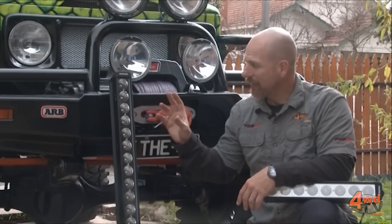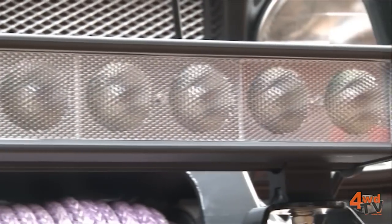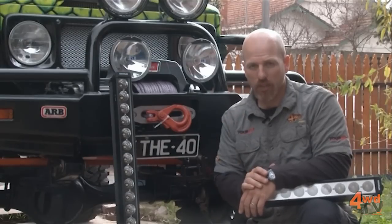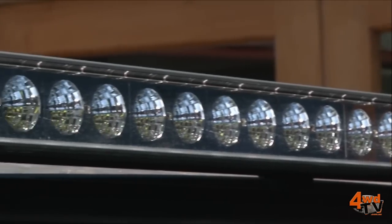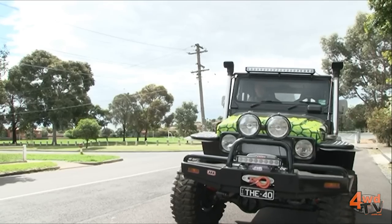Looking in particular at the light bars that I'm installing, I've made sure that my light bars are water and dust proof. Most of the ones on the market are definitely not. You also need to take a serious look at the wattage, the power output of the globes. These ones I'm running here are true 10 watt LEDs, the most powerful ones available on the market at the moment. But LED lighting is changing rapidly, so watch out for what comes next.